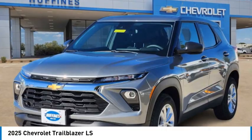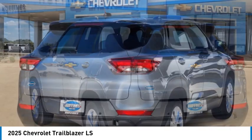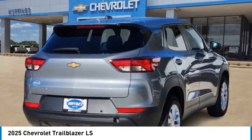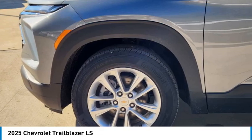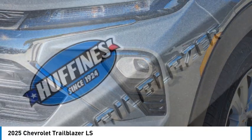You are going to love the 2025 Trailblazer. The Chevrolet Trailblazer is a stylish crossover with plenty of upside on the inside as well. Safety, comfort, features, and style are all found in abundance with the Trailblazer.